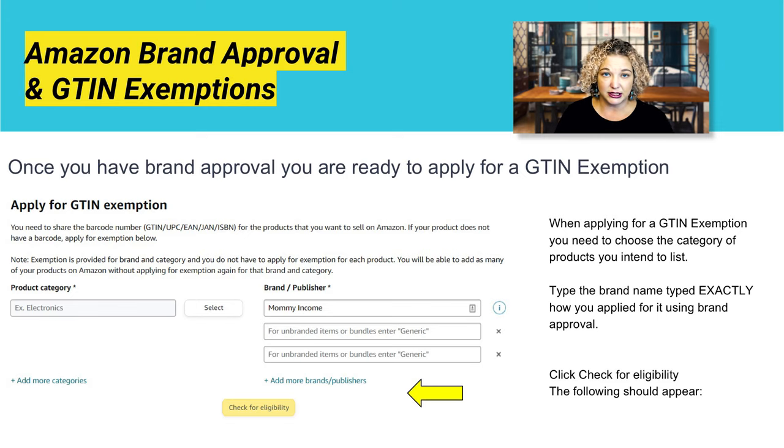Once you have your brand approval, you're ready for your GTIN exemption. When you're applying, you need to choose the category of your products and you must type the brand exactly how you filed it for your brand approval. If it is not typed exactly — same caps, same special characters — it needs to be identical. Otherwise, you will not be approved for your GTIN.